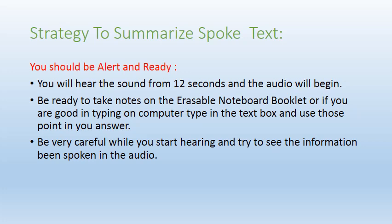The first strategy is to be alert and ready. Once the audio starts, get fully involved in your listening. You will hear a tone about 12 seconds before the audio begins, so be ready to take notes — either on your erasable notepad or by typing in the text box. Try to visualize the information being spoken in the audio.